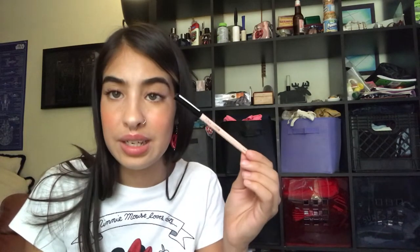I also got one of their Wonder Pencils in the shade Light. This is good to put in your waterline, under your eyebrow. You can also use it as a primer for your lipstick.